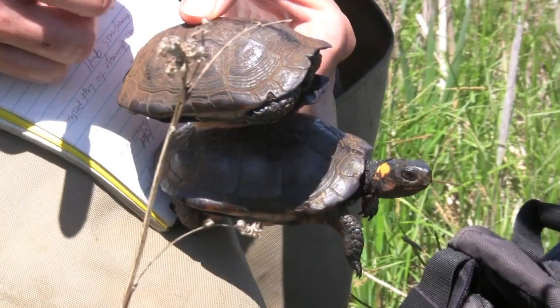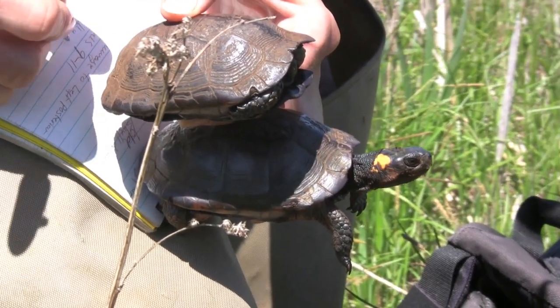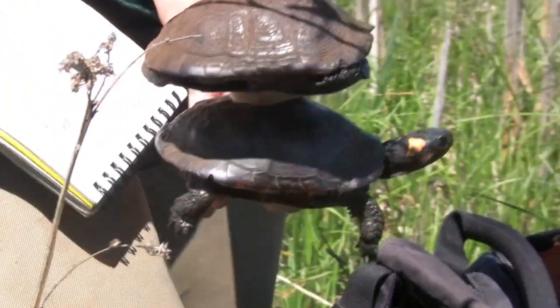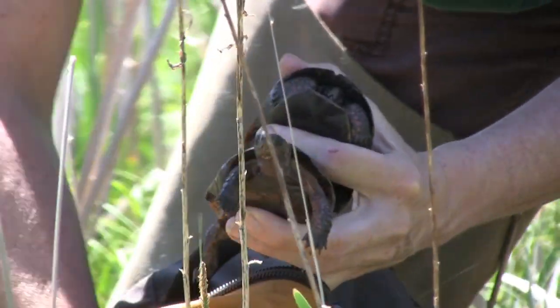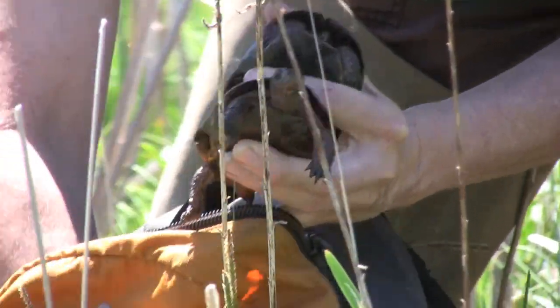There are only a few tiny populations of bog turtles left in this corner of New England. Lori Erb and other biologists are doing the hard work down in the mud to ensure the bog turtle's survival.